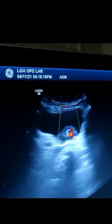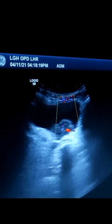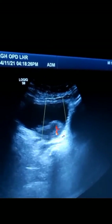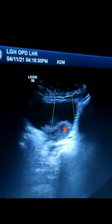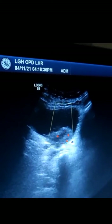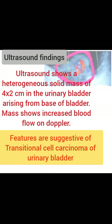Now I am opening the bladder in longitudinal section. Again, you can see that the mass is arising from the base of the bladder. This is most likely a malignant mass — you can see it is taking very good blood flow, which is an indication of a malignant mass. It is approximately four by two centimeters in size.